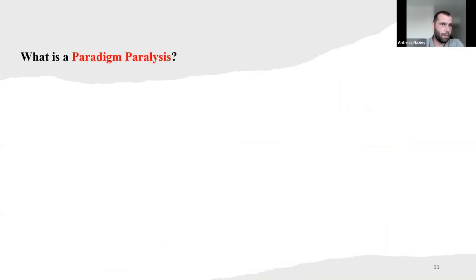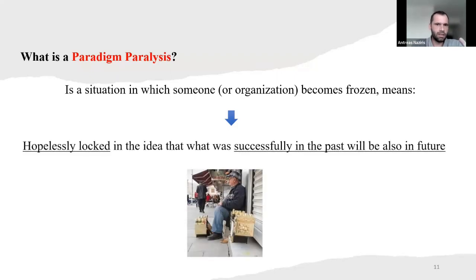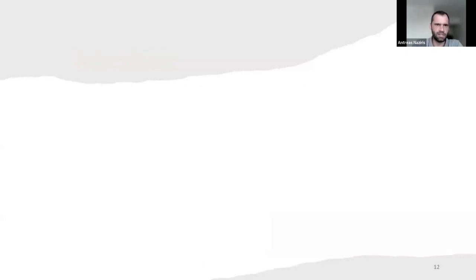So what is paradigm paralysis? It's a situation in which someone — an individual or maybe an organization — becomes frozen. That means the organization or individual is locked in the idea that was successful in the past and will also be successful in the future. That is not always the case. We're going to see some examples.